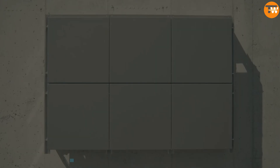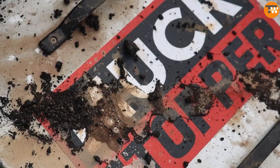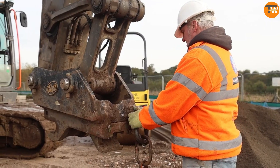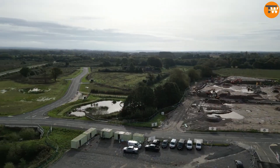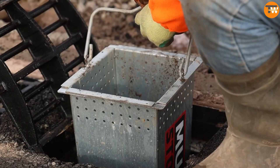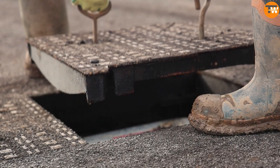A common problem in construction is plugged sewer and drainage systems, which can lead to sewage leaks especially during road repairs. To tackle this issue, Drainfast, a Dutch-based company, provides the Muck Stopper system. The VAS 400 model, weighing 10 kilograms, can manage up to 100 kilograms of trash and dirt.